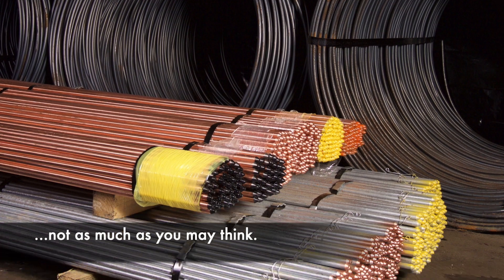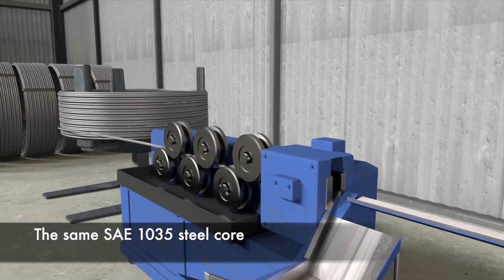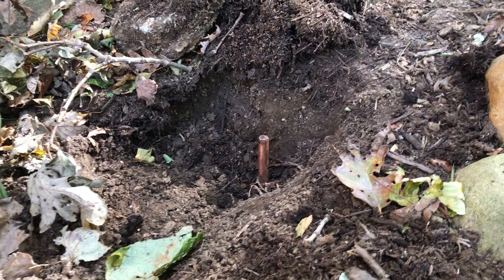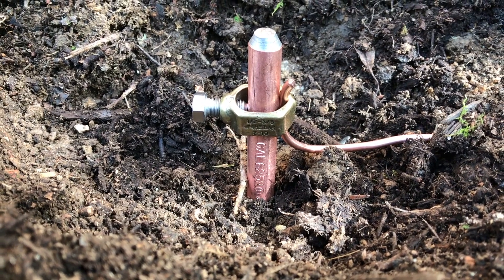They're both made from the same cold-drawn SAE 1035 steel core. They are cut to the same lengths — a minimum of 8 feet — and have the same conical point and tapered drive end. Tapering mitigates mushrooming during driving and ensures easy installation of the grounding clamp.